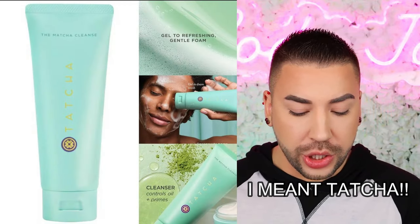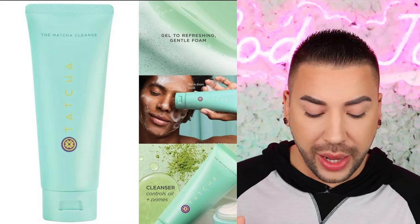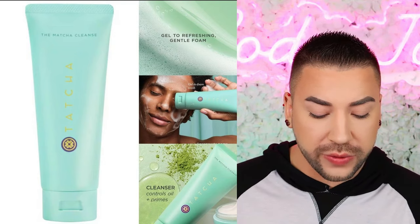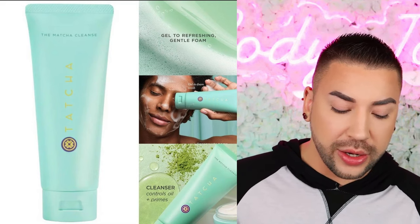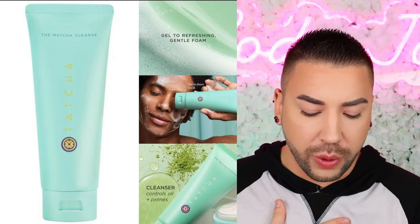Next up, we have a new release from Tatcha. This is their new The Matcha Cleanse Daily Clarifying Gel Cleanser — that was a mouthful. This is a fragrance-free, soap-free, clarifying gel cleanser that decongests pores and balances oil without stripping to reduce makeup slip-off for primed, shine-free skin. It has Japanese kaiomatcha, BHA botanical alternatives, Japanese mugwort, and retails for $40. I'm going to say no — I don't think $40 for a cleanser is worth it. I do know Tatcha has a great reputation, and if it fell into my lap I'd try it, but I wouldn't go out of my way to buy it. Let me know in the comments if it's worth the wait for you.